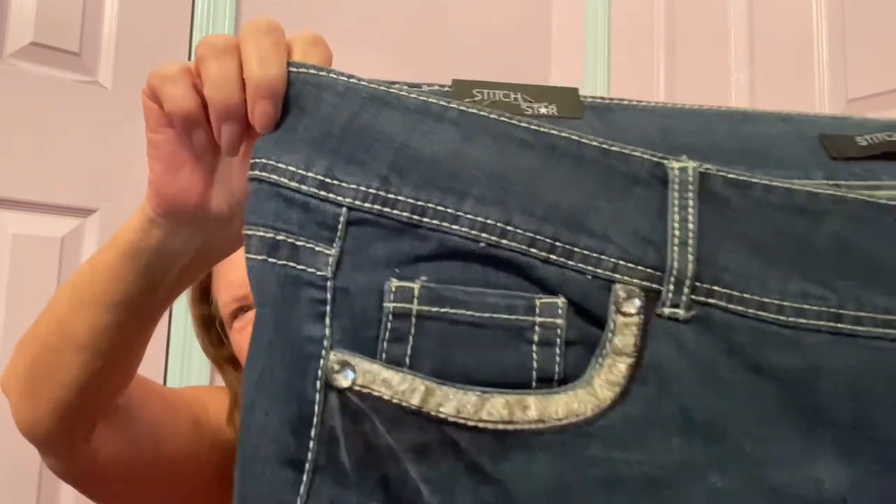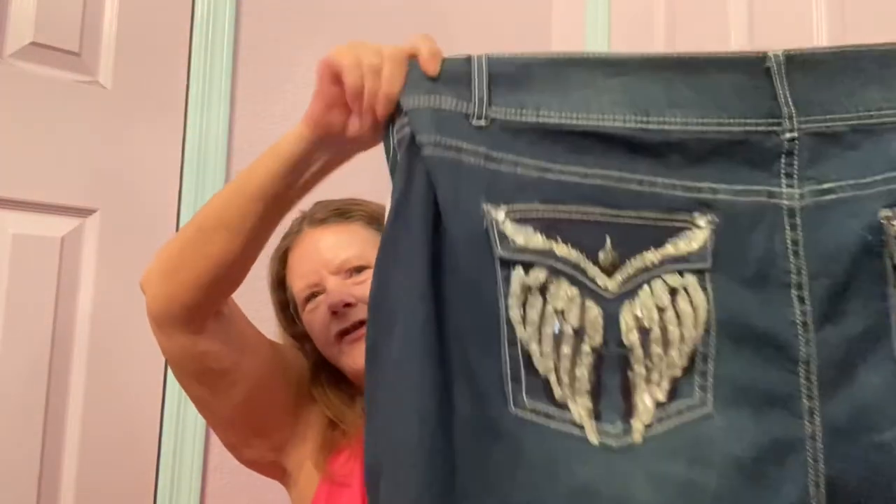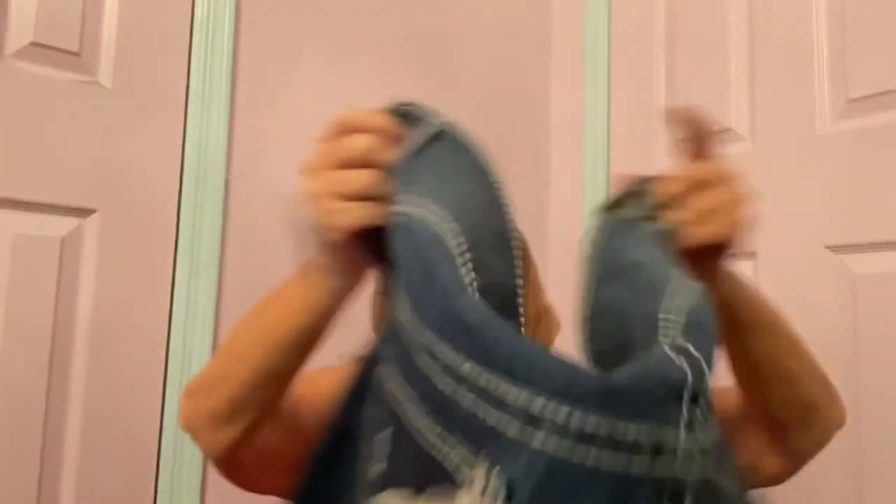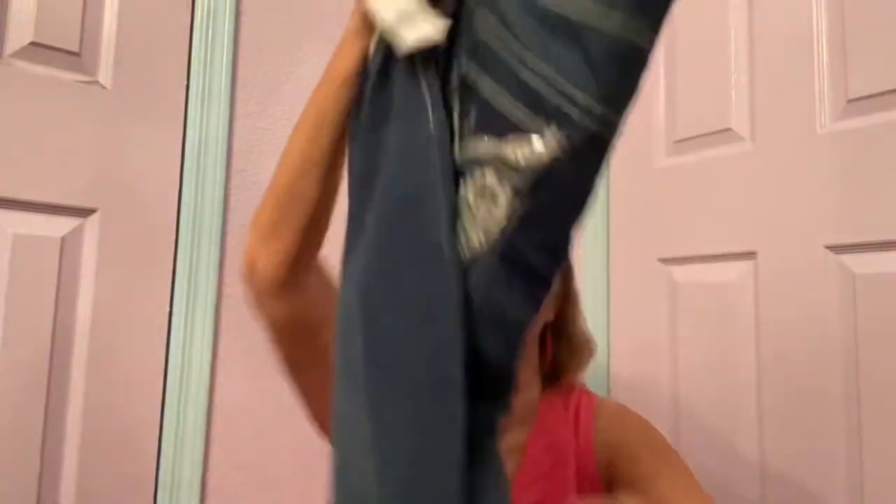Right next to them were Stitch Star jeans, also a 30W. I won't be lotting these together because one of them has a different inseam — I think one is a tall. This is another pair of embroidered and embellished jeans — they remind me of Miss Me. Soft and stretchy with angel wings on the back pockets. Hopefully $40 to $50? This one's heavily blinged out. I think they're both bootcut. Hopefully those will bring some money. I'm just so psyched to find them in a bigger size.